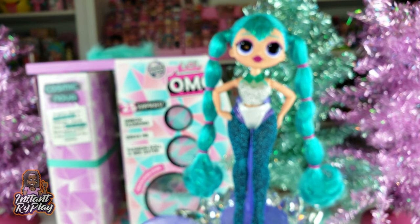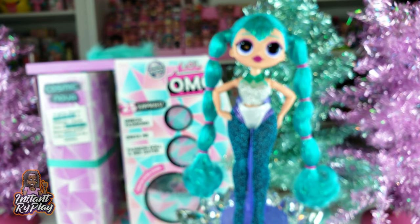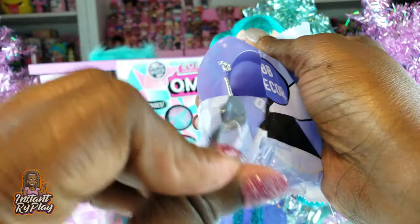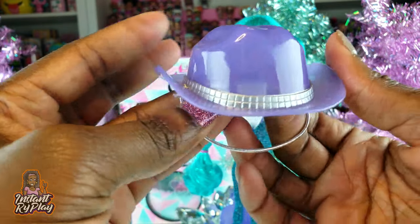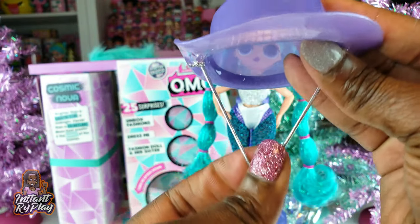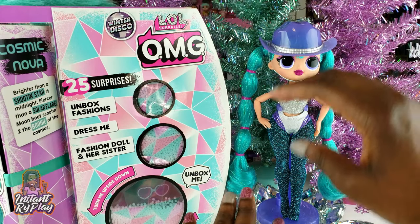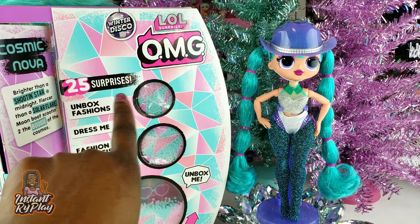Her nail polish is like a silver sparkly nail polish, so that is pretty as well. In addition to the stand, we also got her brush and a little blind bag, so let's open it up to see what's inside. She's got her little cowgirl hat — the little strap right here is stretchy and elastic, so it'll be able to stay on her head. Cosmic Nova has her hat on, guys!